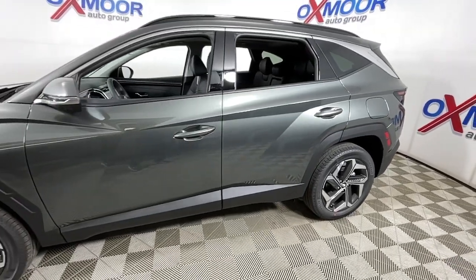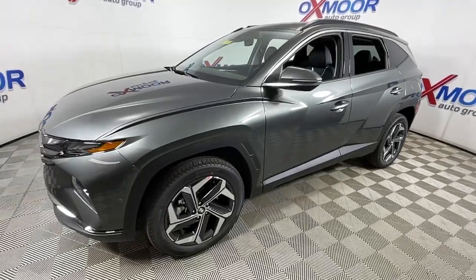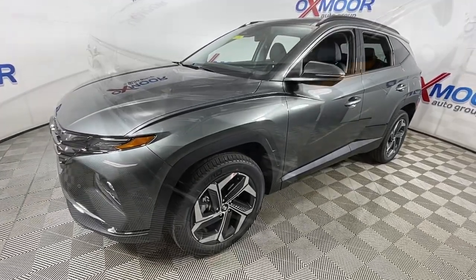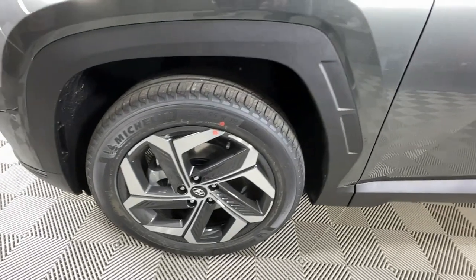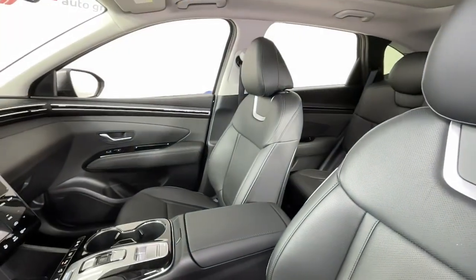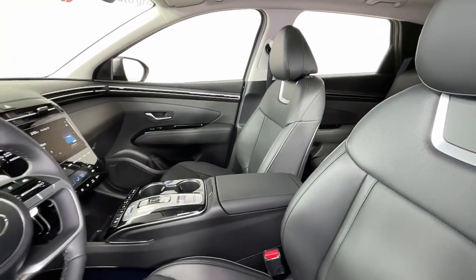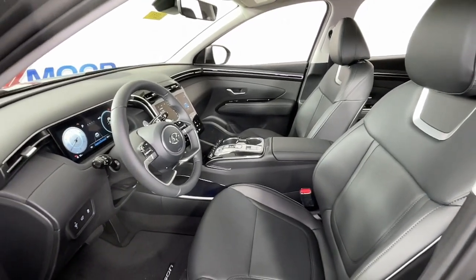2023 Hyundai Tucson. This upscale Tucson crossover is ready to make even the most routine errands feel enjoyable. Its meticulous quality of construction, standard touchscreen infotainment and driver assistance features, European sensibility, and smooth, refined ride infuse every journey with confidence and satisfaction.